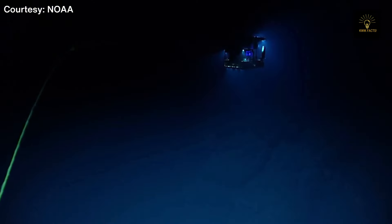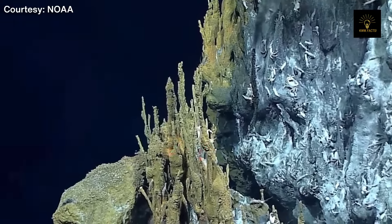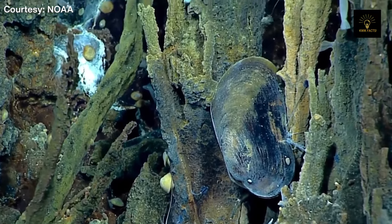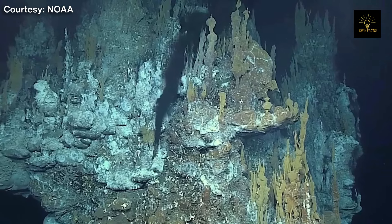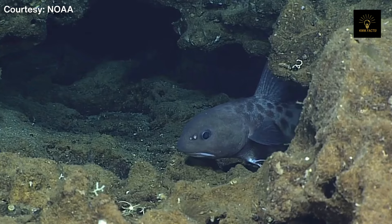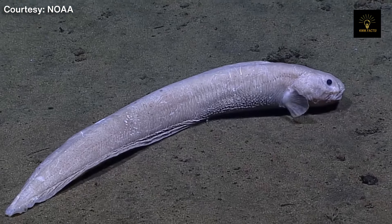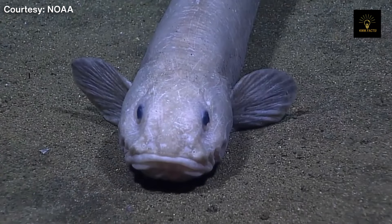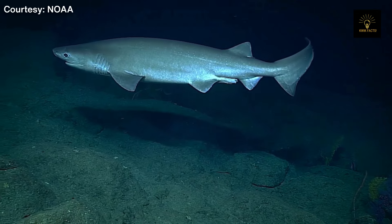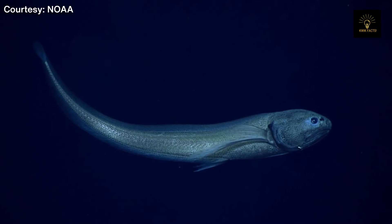Despite the lack of light and the hostile, acidic conditions in the trench, a surprising number of organisms live there — more than 200 known microorganisms and small creatures, including crustaceans and amphipods. Fish and other organisms in the Mariana Trench have adapted to survive the extreme conditions of high pressure, low temperature, and lack of light. These adaptations include specialized body structures, slow metabolism, and the ability to withstand high pressure. However, due to the extreme conditions, many organisms die during recovery.